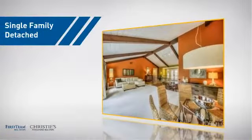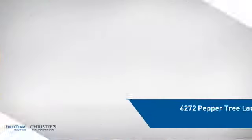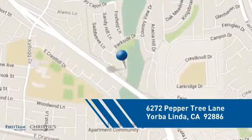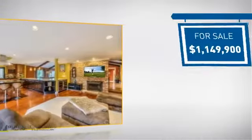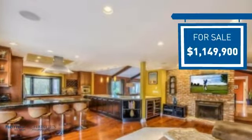This detached home is a great choice for families who want the privacy of their very own lot, and it's located in this area. Currently listed at just over $1.1 million, it offers an excellent value for the area.